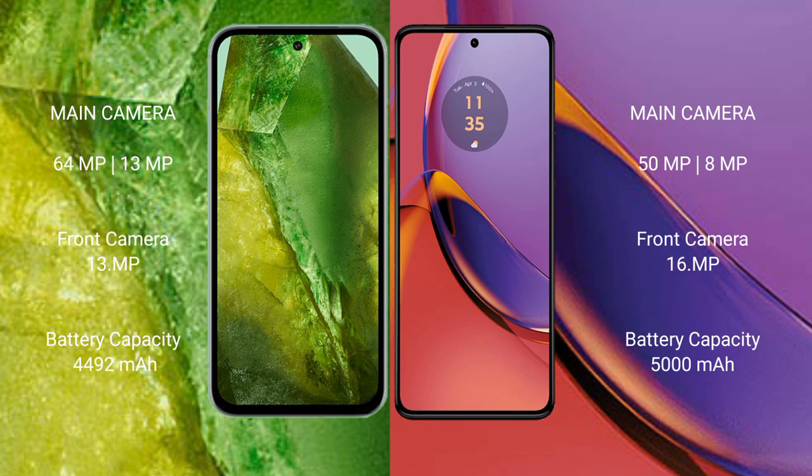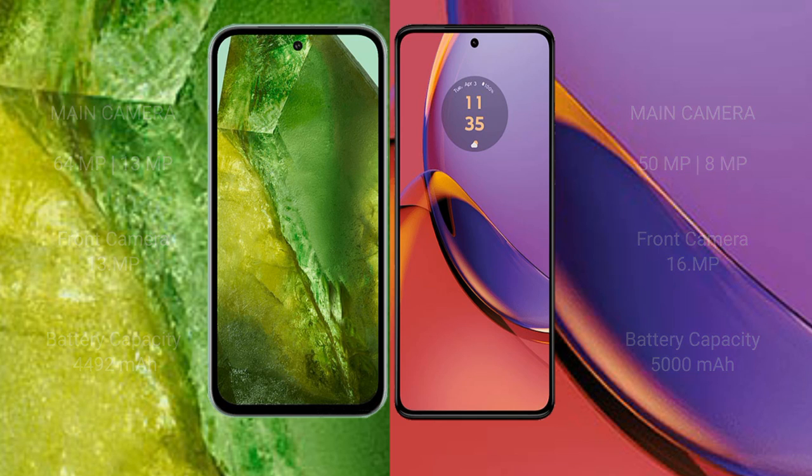The Motorola Moto G84 features a dual rear camera setup of 50MP plus 8MP or 12MP, and a 16MP front camera. The Google Pixel 8a has a 4492mAh battery with 100-watt fast charging support. The Motorola Moto G84 has a 5000mAh battery with 30-watt fast charging support.